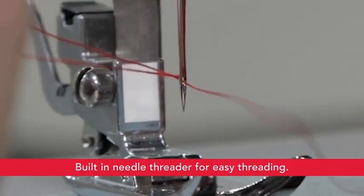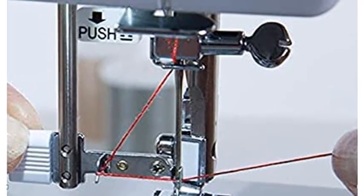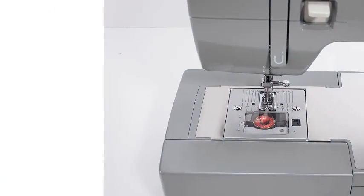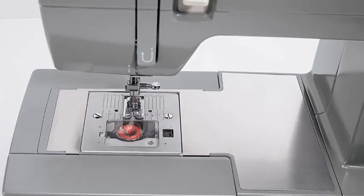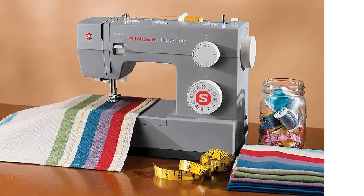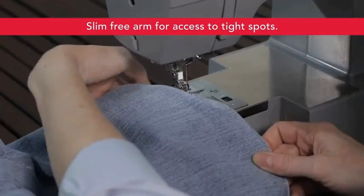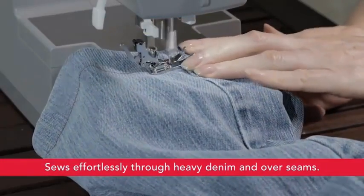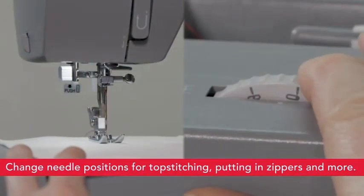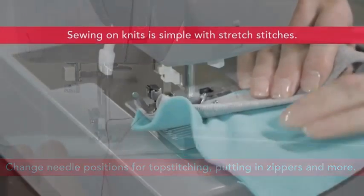The heavy-duty metal frame adds stability and provides long-lasting durability. A variety of accessories are included: all-purpose foot, zipper foot, buttonhole foot, button sewing foot, seam ripper, lint brush, edge/quilting guide, needles, bobbins, screwdriver, auxiliary spool pin, and spool pin felt — all stored in the accessory tray. A soft-sided dust cover is also included.